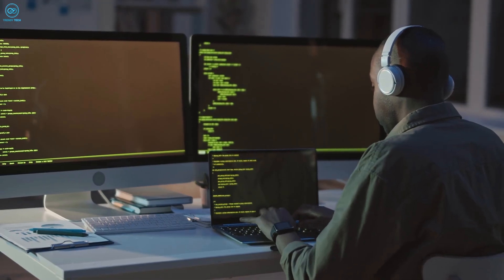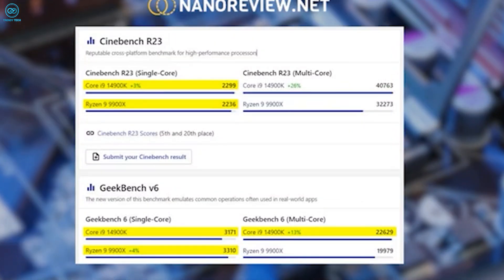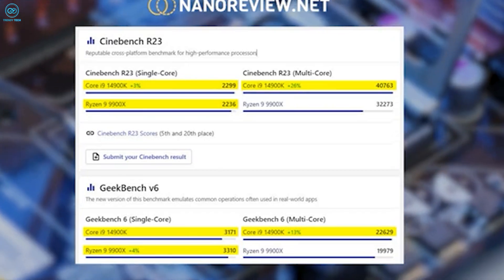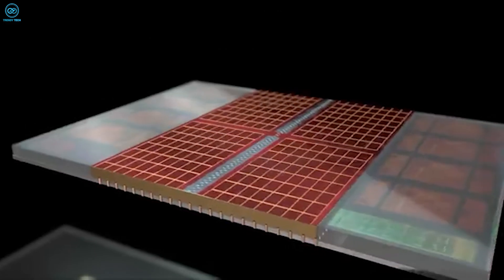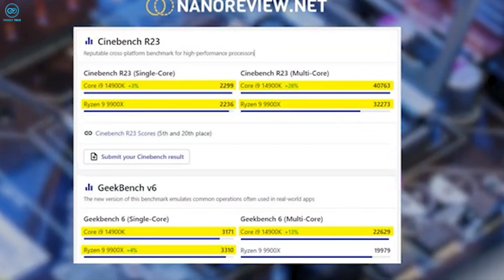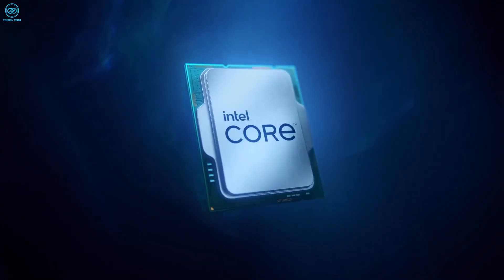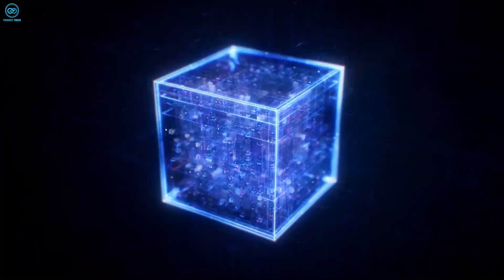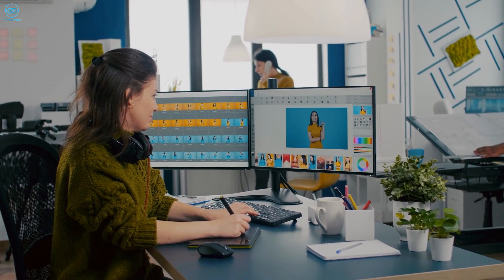Multi-core performance is where things get interesting. The Intel chip flexes its extra cores by achieving a Geekbench multi-core score of 22629 and a staggering Cinebench multi-core of 40763. AMD's chip, despite having fewer cores, manages to hold its own with a Geekbench multi-core score of 19979 and a Cinebench multi-core of 20273. Intel's higher multi-core performance is due to its greater number of threads and efficient handling of parallel tasks, making it an excellent choice for heavy multitasking and content creation.